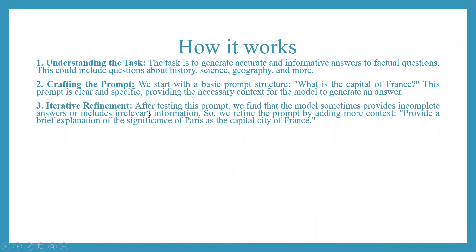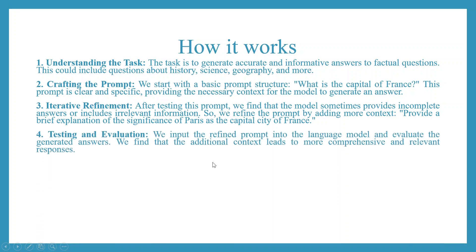Iterative refinement: after testing this prompt, we find the model sometimes provides incomplete answers or includes irrelevant information. So we refine the prompt by adding more context, for example: 'Provide a brief explanation of the significance of Paris as the capital city of France.' Testing and evaluation: we input the refined prompt into the language model and evaluate the generated answers, finding that the additional context leads to more comprehensive and relevant responses.